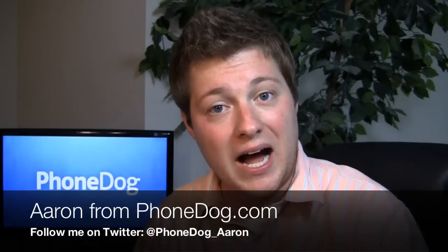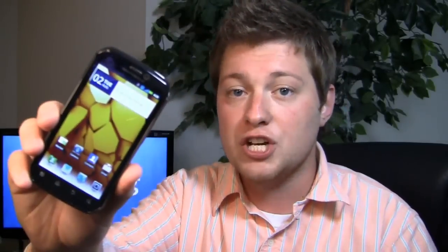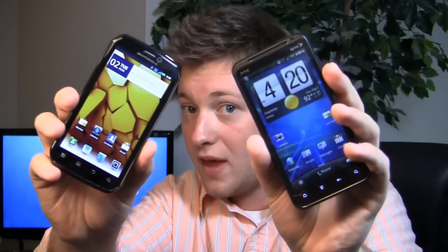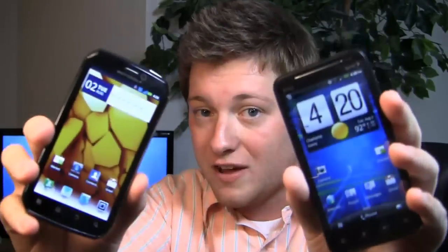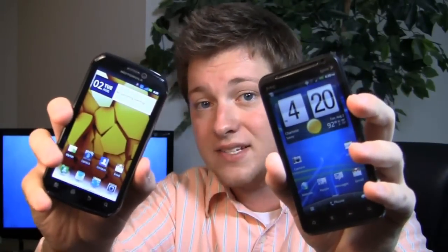What's going on guys? I'm Aaron from PhoneDog.com and Sprint is getting quite the Android lineup. The Motorola Photon 4G just came out on the 31st for $199.99. Now it goes head-to-head against another hot Android phone, the HTC Evo 3D. This is the dogfight battle of all time — both are high-end, awesome dual-core devices.